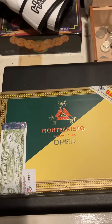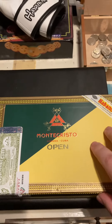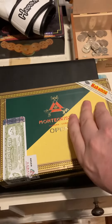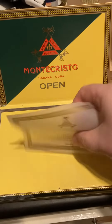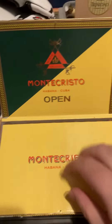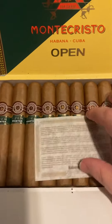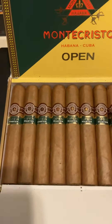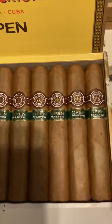Tremendous guys. What I have here is the Monte Cristo Cuban Open. I'm going to open this up and show you the cigars inside. Here's the paper explaining what the cigars are like — got the paper here — and there are the cigars. Oh my god, the smell of them is just beautiful. What we have here is the Monte Cristo Open Masters — beautiful cigars, good shape, good size.